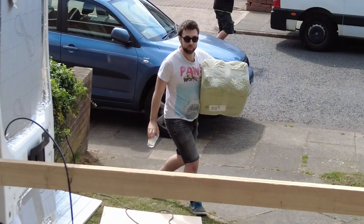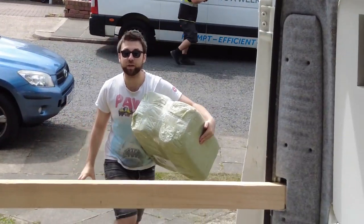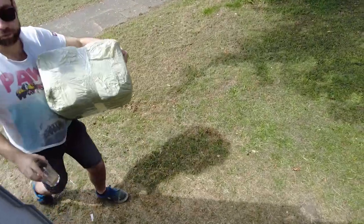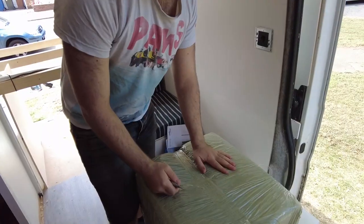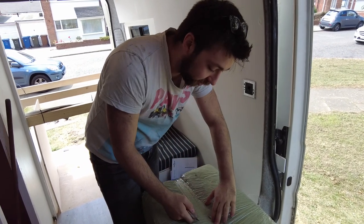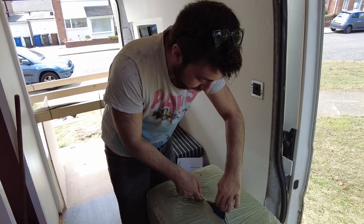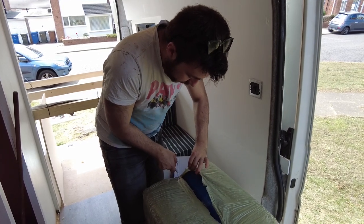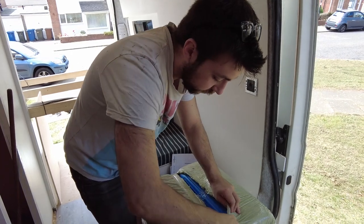First delivery of the day - I don't even know what it is. The water tanks are really expensive and trying to find ones that fit is difficult. We've got 150 litre fresh water and the only one that would fit would be 32 litre, which is exceptionally smaller.